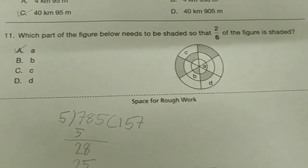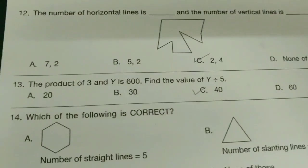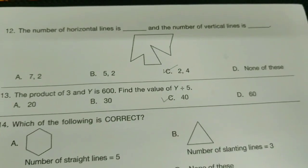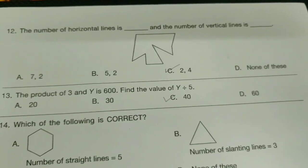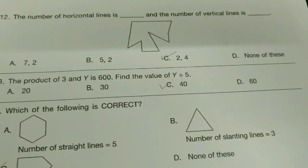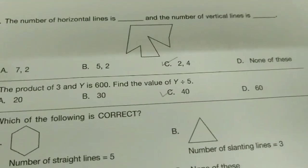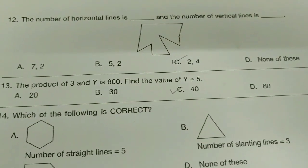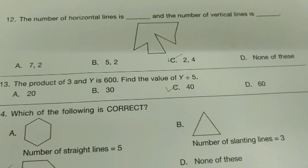We want you to practice because the date is approaching very soon. We are not providing you the explanation — just check the answer. If you're getting the same answer, well done!